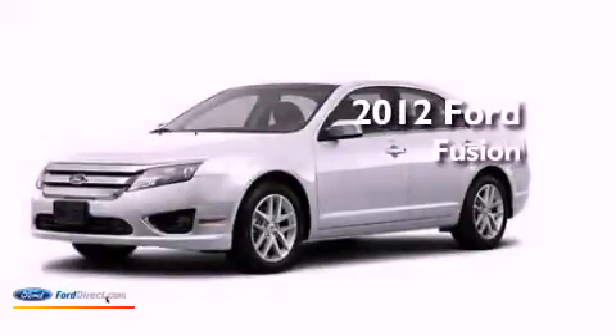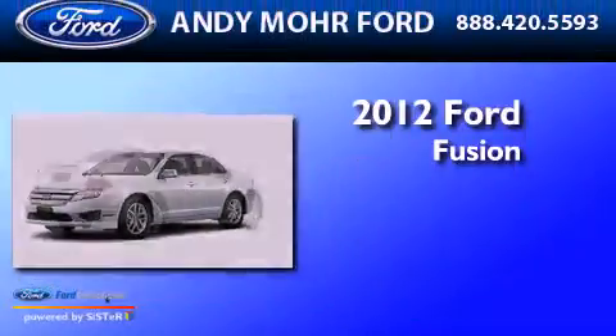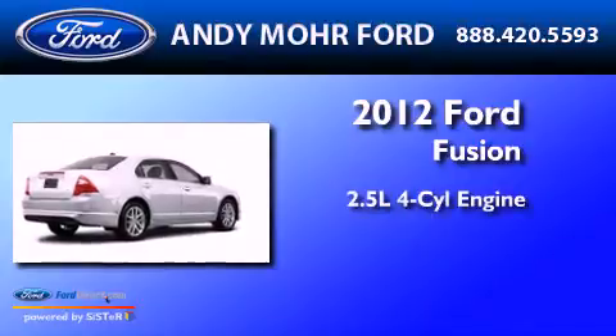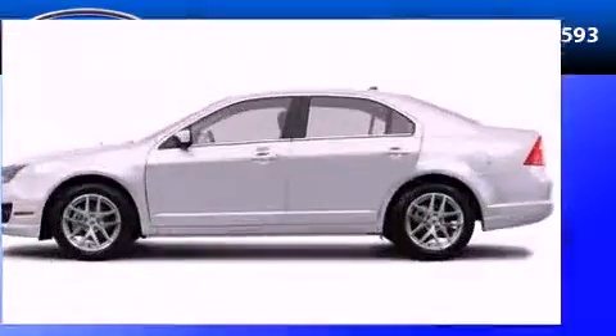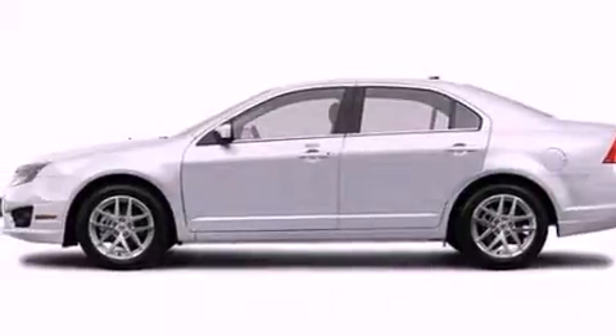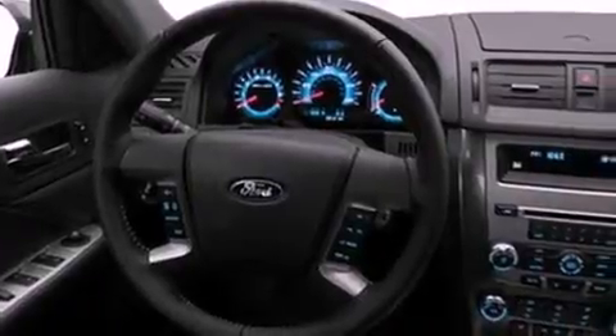This is a brand new 2012 Ford Fusion. It has a 2.5-liter four-cylinder engine and an automatic transmission. Its top features include heated front seats, a low-tire pressure indicator, Sirius satellite radio, aluminum wheels, and traction control and stability control systems.